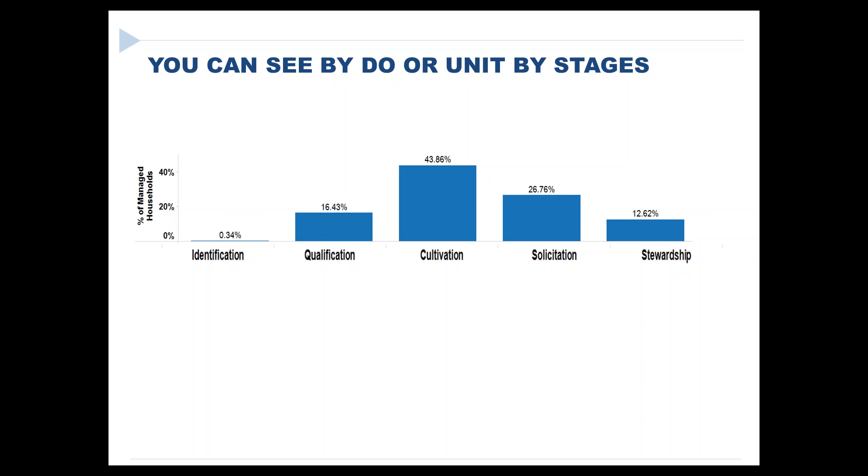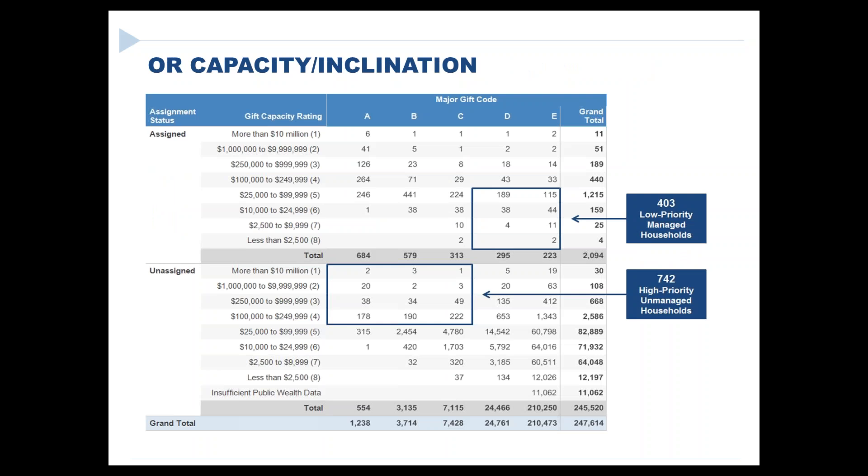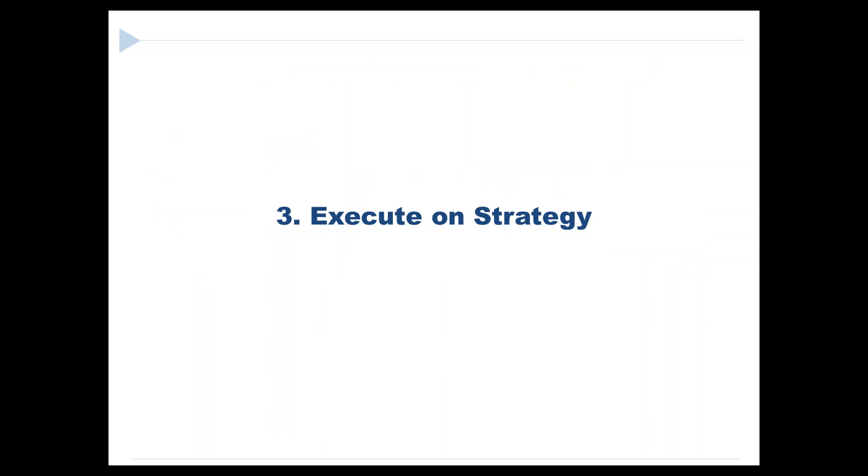We have just a couple minutes left. The theory and the cleaning out of the closet is one part of things. The harder part, of course, is the endurance for executing on the strategies that everyone sets — the follow-up of pipeline and reporting and keeping things on track over the longer period of time.